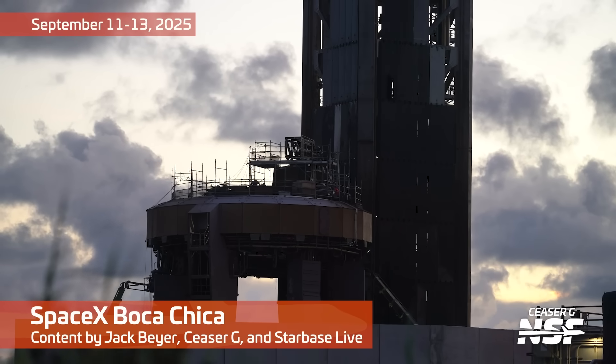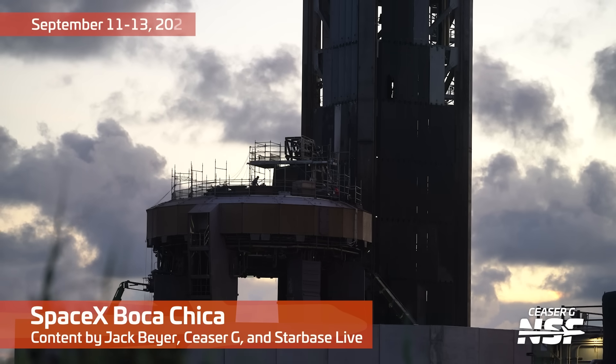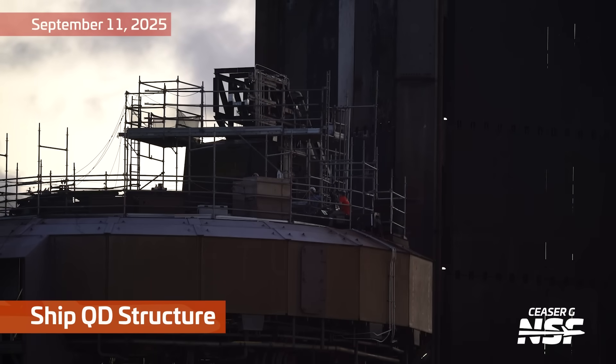Hello and welcome to Starbase Summary, September 11th to 13th, 2025. I'm Jack Byer. I'm filling in for the guy that's normally here, who's on a plane right now off to do some cool stuff.